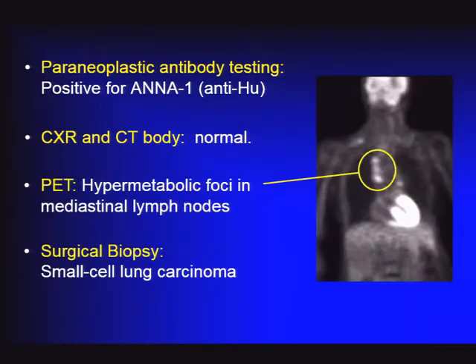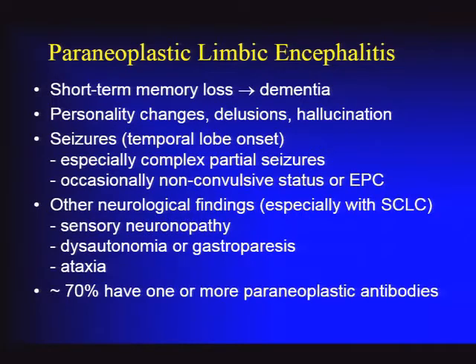The workup proceeded to an FDG-PET scan, which demonstrated hypermetabolic foci along the mediastinal lymph node chain. Biopsy of those lymph nodes showed small cell lung cancer, confirming the diagnosis of paraneoplastic limbic encephalitis.